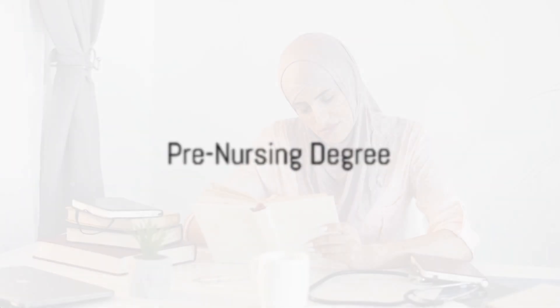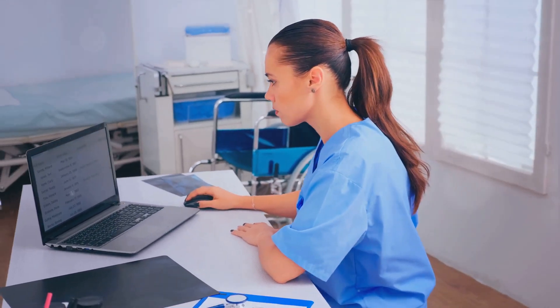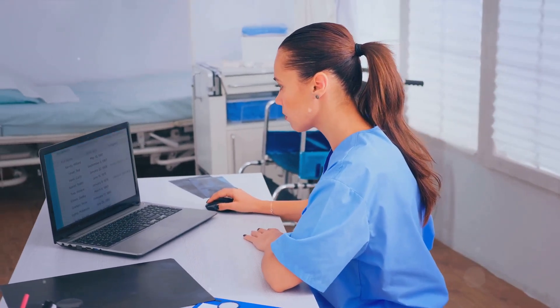Next, you'll need to complete a pre-nursing degree. This could be an Associate Degree in Nursing (ADN) or a Bachelor of Science in Nursing (BSN). The choice between the two often depends on the time and resources you're willing to commit.